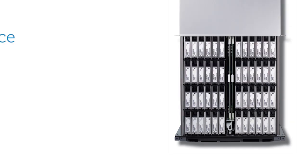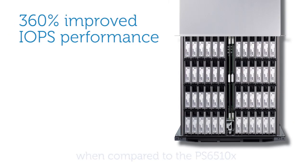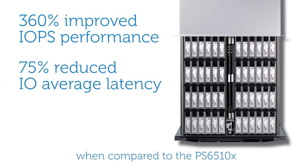With auto tiering, a new EqualLogic PS6510ES hybrid array can deliver up to 360% improved IOPS performance, with 75% reduced latency, as compared to the high-performance PS6510X.